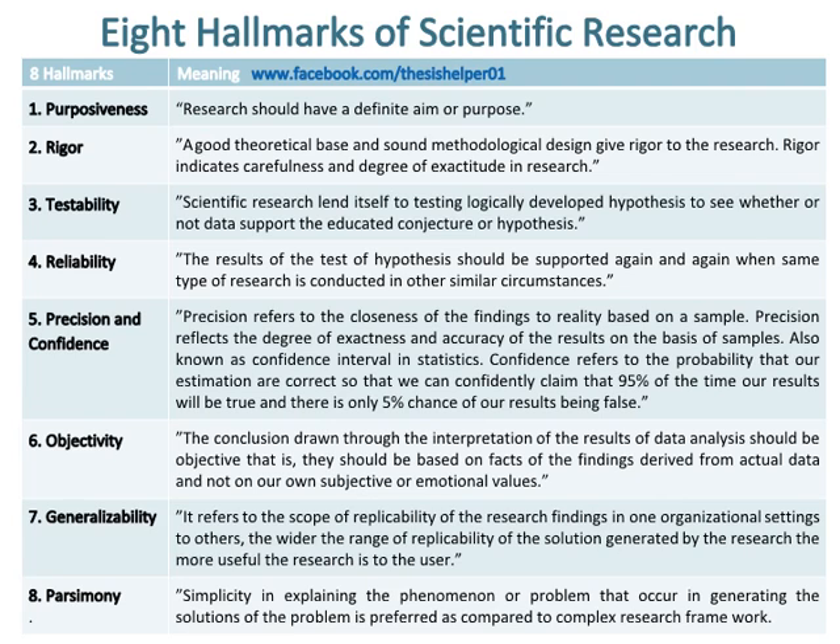Number four hallmark of scientific research is reliability, which means that the results of the test of hypothesis should be supported again and again when the same type of research is conducted in other similar circumstances.